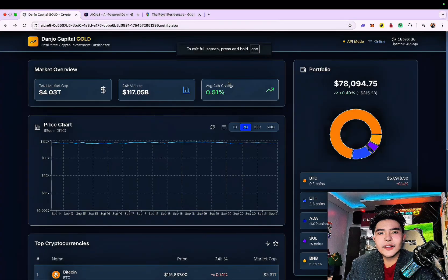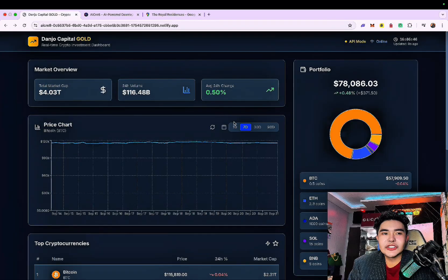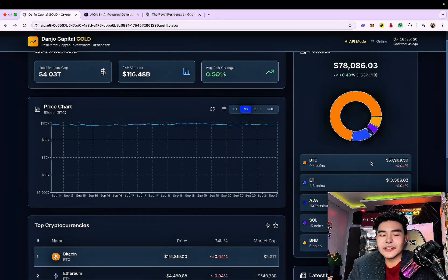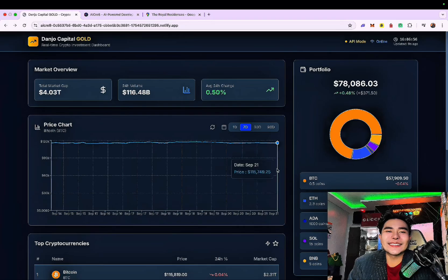I have here Danjo Capital Gold — as you can see, the portfolio is 28k USD. You will see my Bitcoin, Ethereum, average change, and the total market cap, so you will see the top crypto that I invested in. I really love this — for me, this is a game changer for the average consumer.